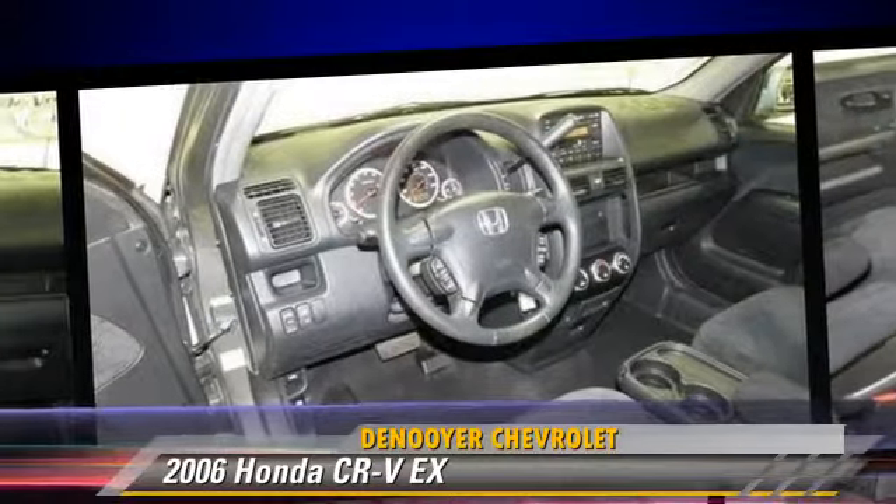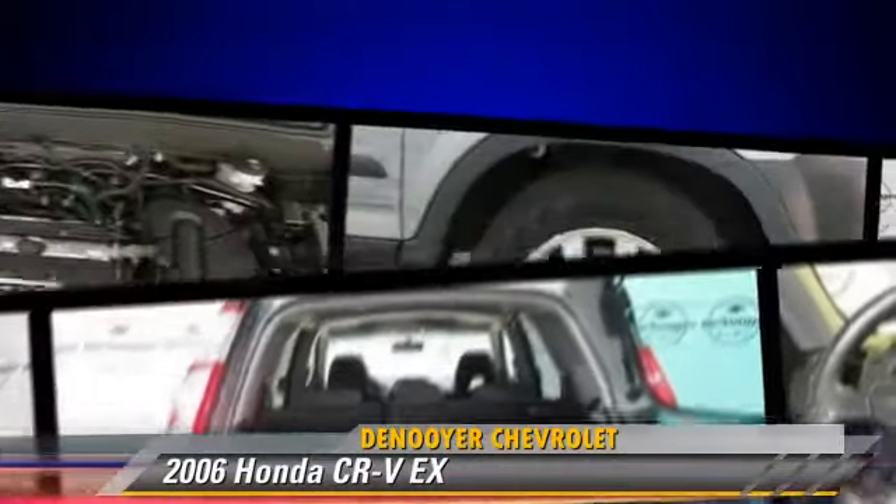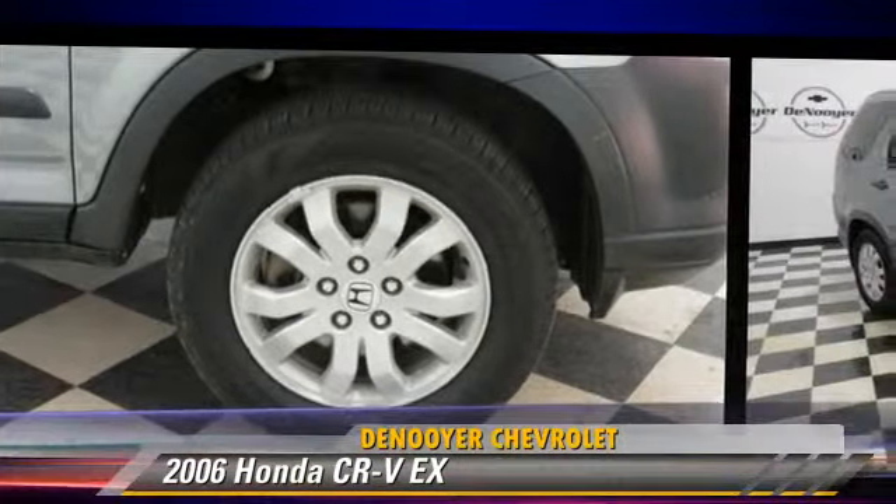Comfort and convenience features include power windows, air conditioning, and multi-disc CD player. Give us a call to schedule your test drive today.